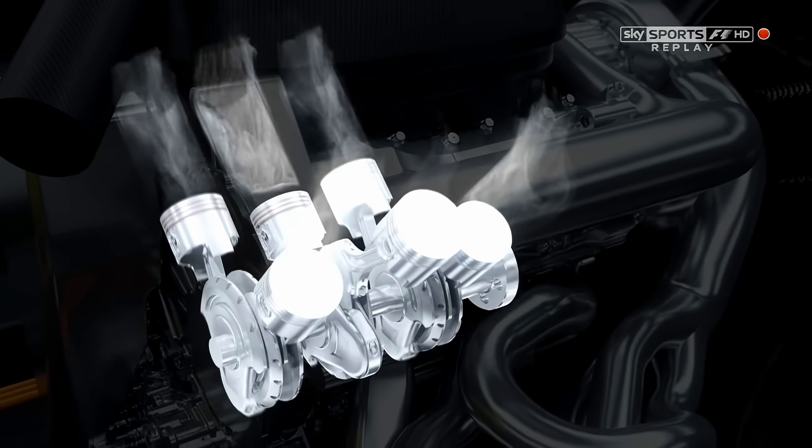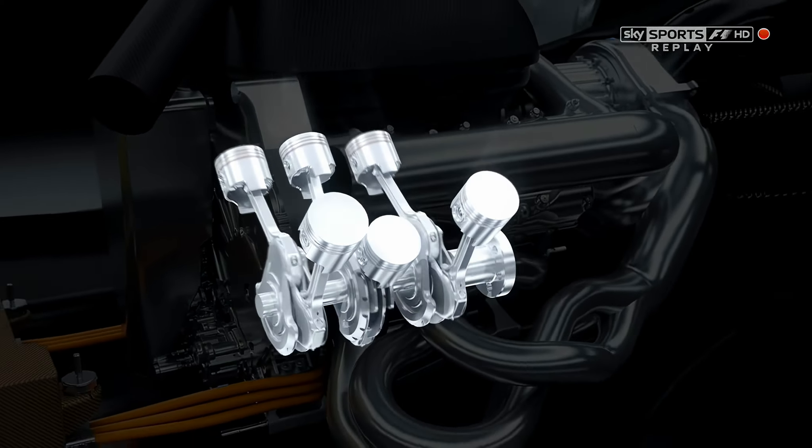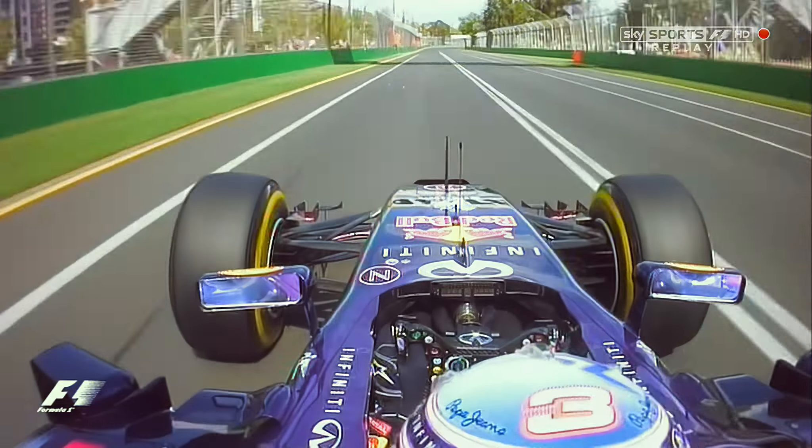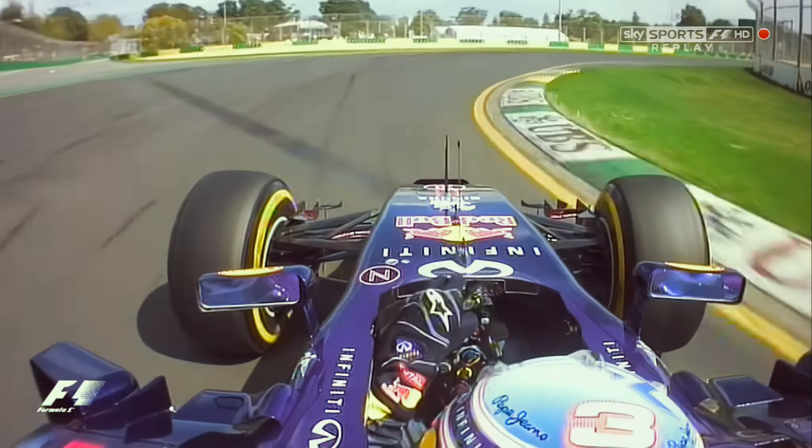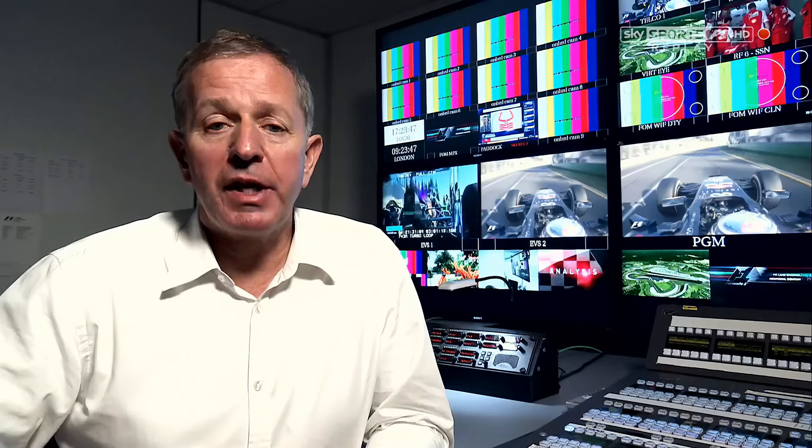It's a fuel flow formula now, and that's making a big impact. We'll hear a lot about the drivers lifting and coasting. In qualifying, they can still hammer into the corner, brake late, and downshift as they normally would. But in the race, where they have to use a third less fuel than before, they lift and coast, letting the aerodynamics slow the car down.